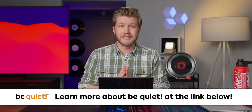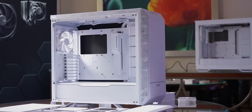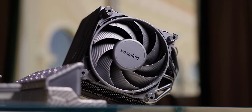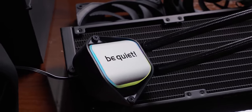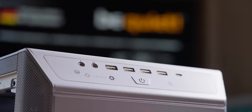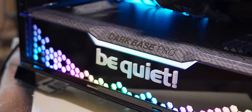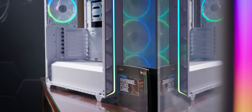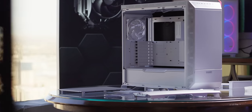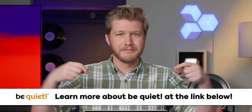Thanks to be quiet! for sponsoring our CES 2024 coverage. If you're shopping for your next PC build or just new components in general, make sure to check out be quiet! Their premium products include PC cases, power supplies, water and air cooling, and fans for desktop PCs. With roots in Germany, they've been in the industry for more than 20 years and specialize in making high quality parts that are nearly inaudible. This year at CES they're showcasing their new white PC cases, white fans, and even white hard drive cages. Step into the world of silent computing with be quiet! at the link down below.